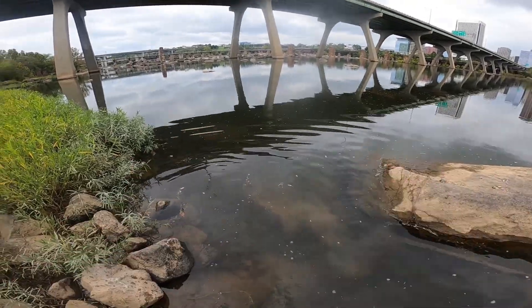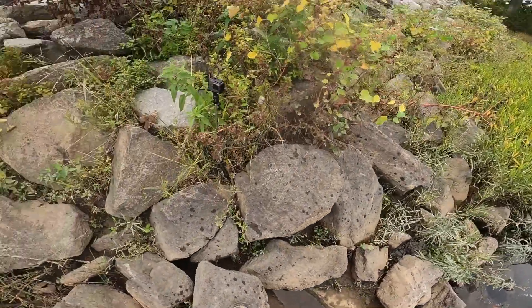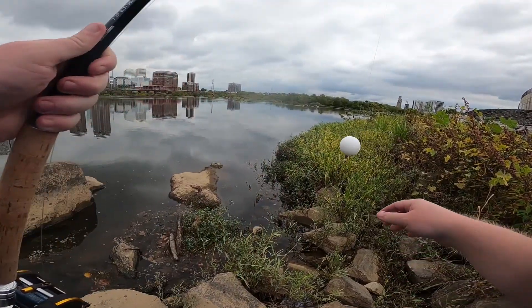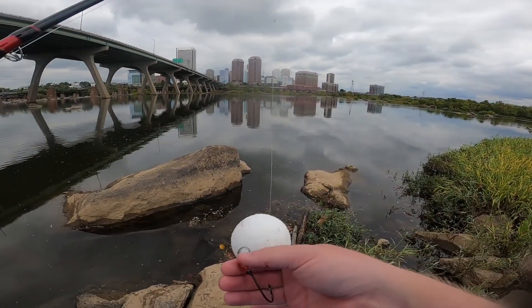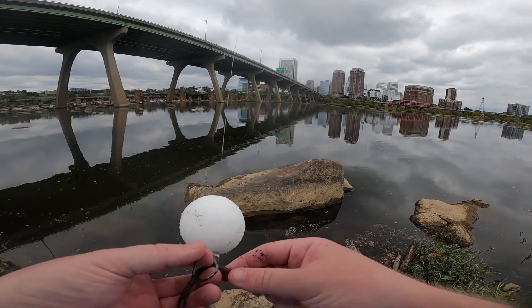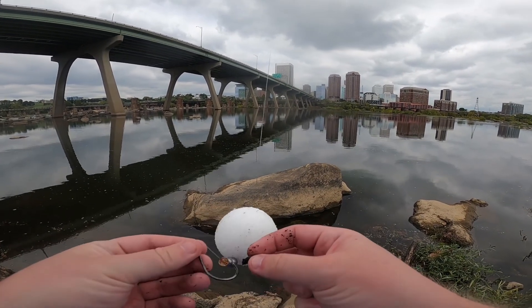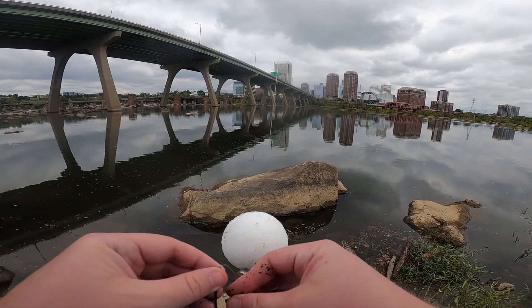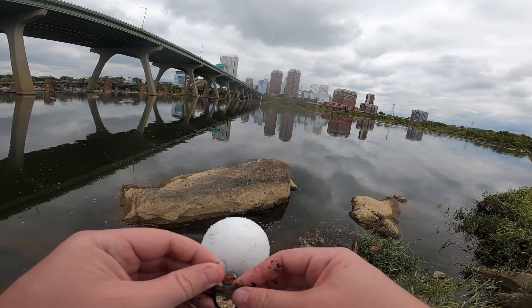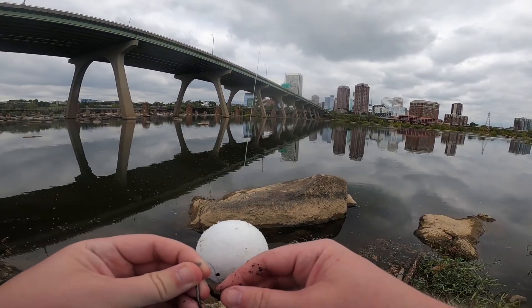Nice, boom - finally! He took both of the nightcrawlers, it looks like. With this big rod and reel it is super easy to reel that sucker in. It was like nothing - like I was reeling in a bluegill or something.